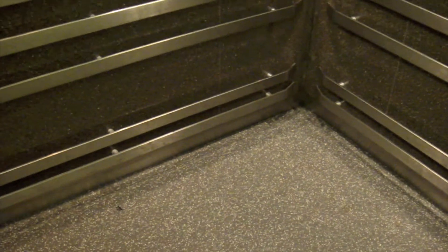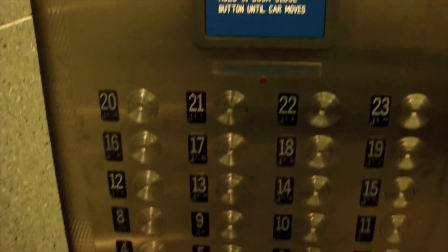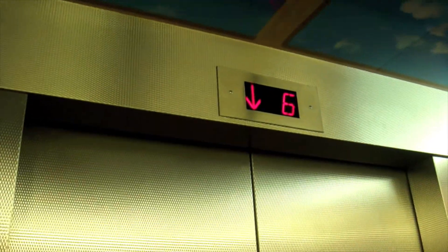First floor. Going down. Nice cab. The bumper is on the walls just in case they have to get a bed in here. There's a hospital emergency mode that these elevators also have. We're stopping at 6H. Looks good.